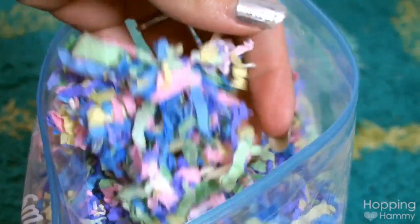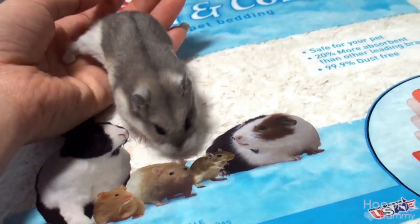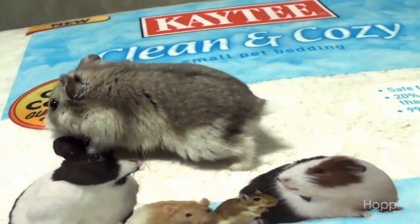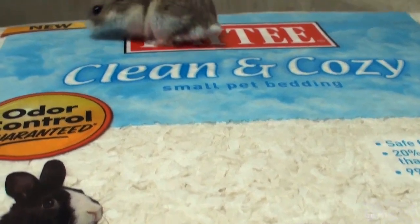I liked it so much — it feels so soft and like it'd be really great for burrowing because it holds its shape. So I went ahead and bought it straight away. I noticed that PetSmart was having a sale — each of these bags typically costs $18.99, but I managed to get them for $9.49.